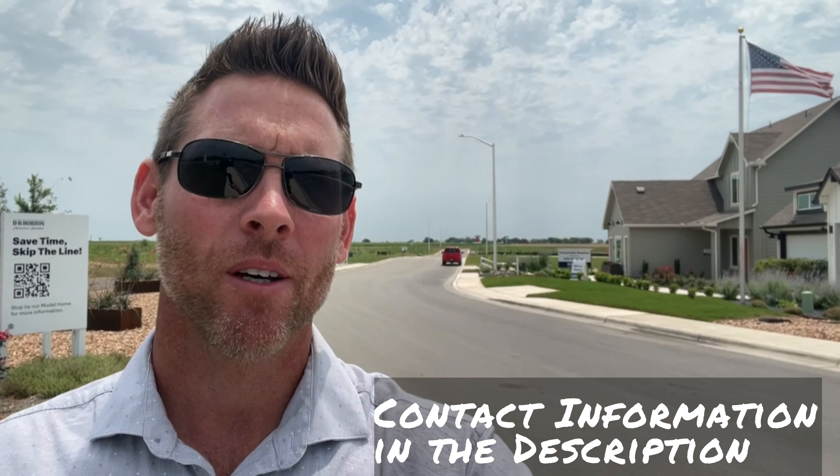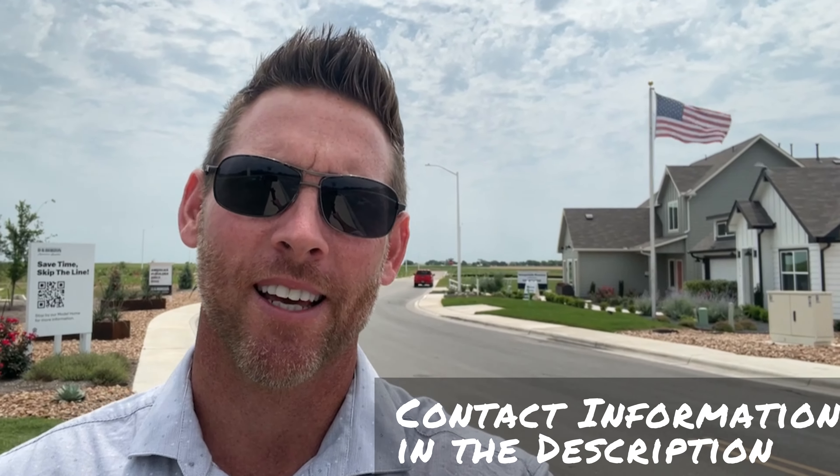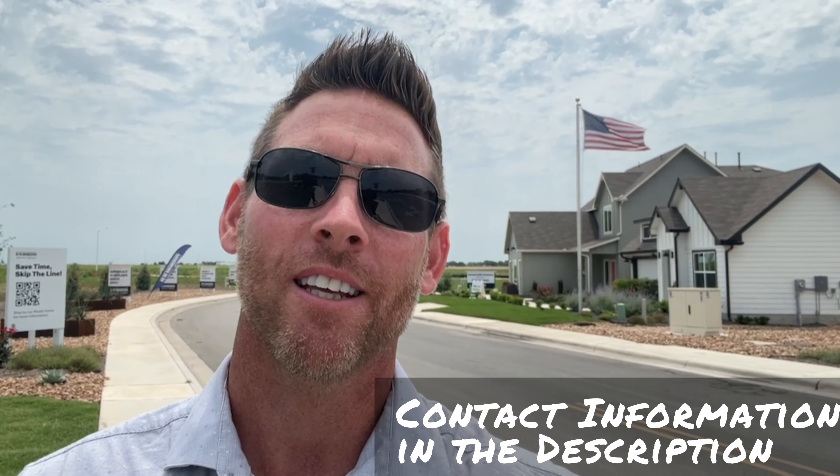Whether you're looking to make a move in 10 days or 10 weeks, be sure to give me a call, shoot me a text, send me an email, or schedule your free Zoom call today. My contact information is in the description below. Let's get this show started.